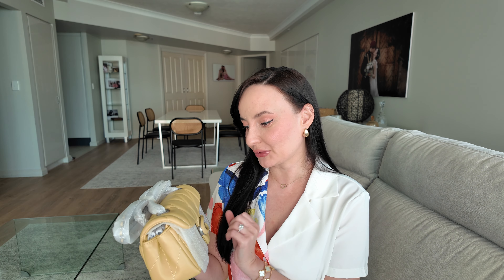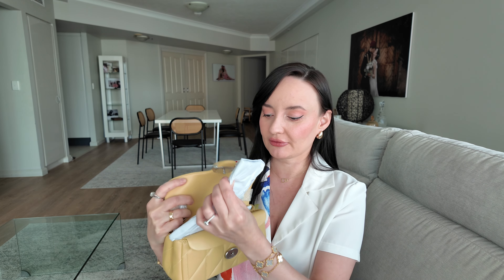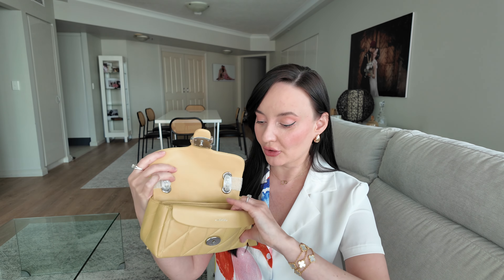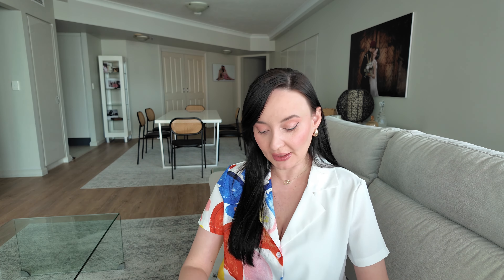It is the Coach Quilted Tabby in the color 'hay.' I saw this color and I thought it's such a perfect summer color — such a beautiful shade of yellow. As I said, they nail color choices and execution every single time and somehow make every color look very desirable and fashionable. They also have a tendency of packing their handbags very well protected, with lots of stuffing. This one I ordered online from the Coach website rather than the boutique.